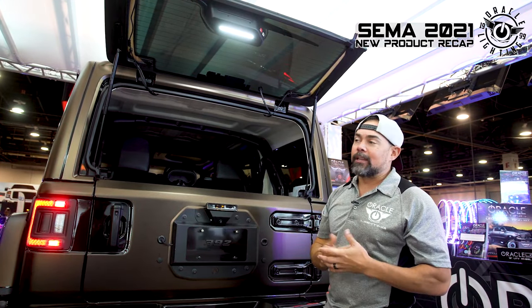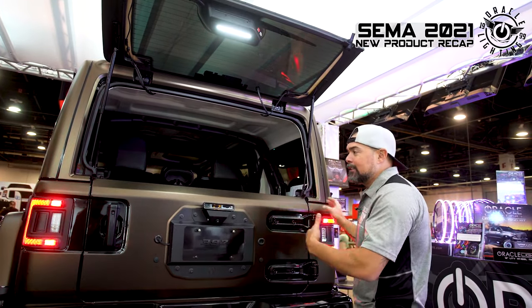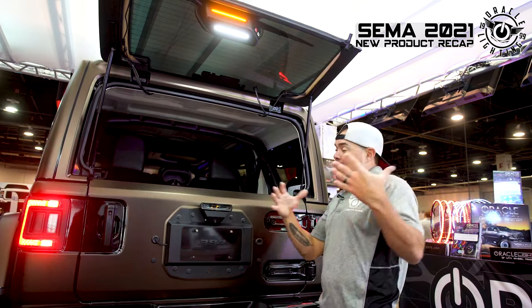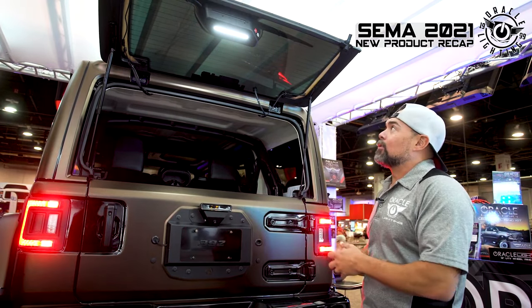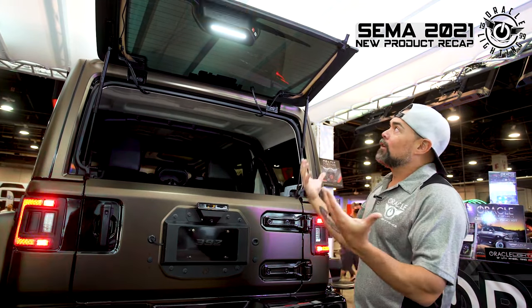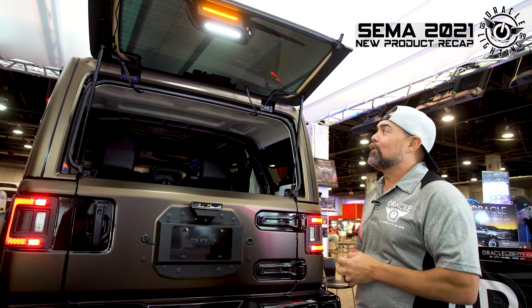Another cool feature is a high-mount warning light here. Say you've broken down on the side of the road — you're changing a tire, the swing gate is open blocking one tail light, someone helping you is blocking the other, and another vehicle approaching might not see your hazards. With a high-mount light like this, there's no way another vehicle is not going to see you. It's a really functional thing you may never have to use, but it's there if you need it.